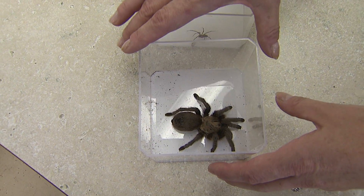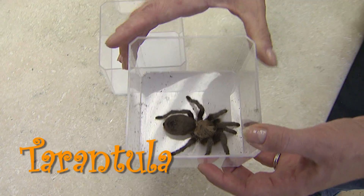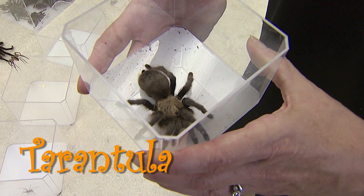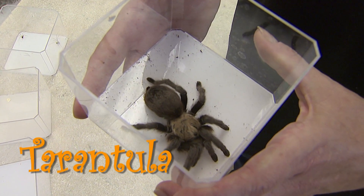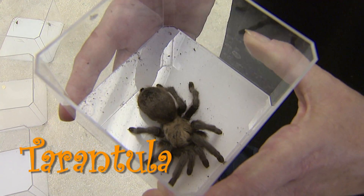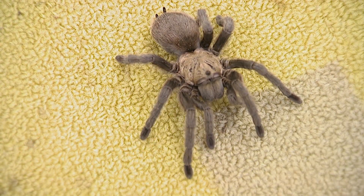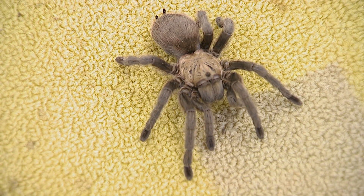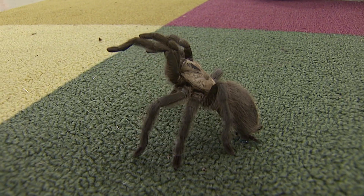This big spider is the tarantula. While it is large and fast and very hairy, it is harmless to people. In Oklahoma there's one species of tarantula, and you see them all over the place in the summer searching for mates. While tarantulas have big fangs, their venom is not dangerous to people, so they're not going to make you sick or kill you.